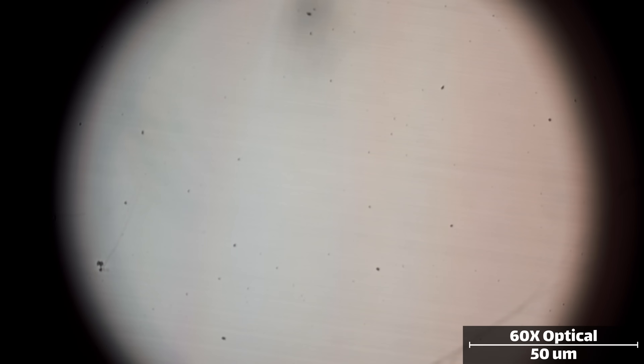Under an optical microscope, there's really not much to see. The groove is only 500 to 600 nanometers wide, and each undulation is at most 500 nanometers deep. An ordinary optical microscope simply cannot resolve these tiny features.